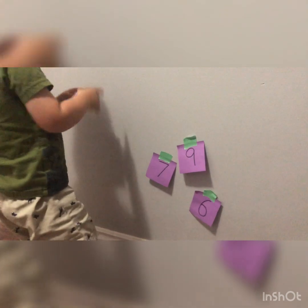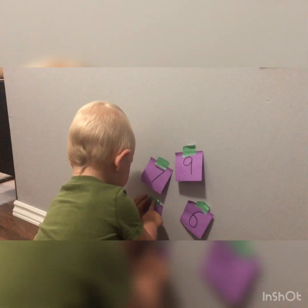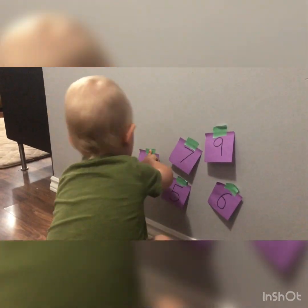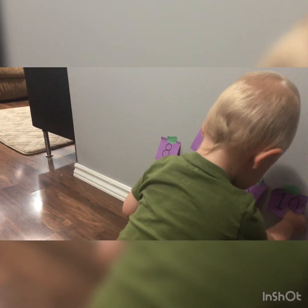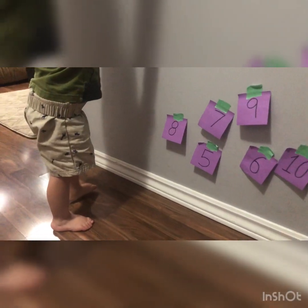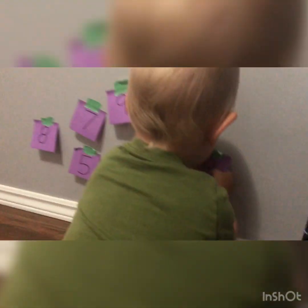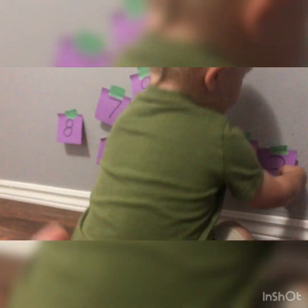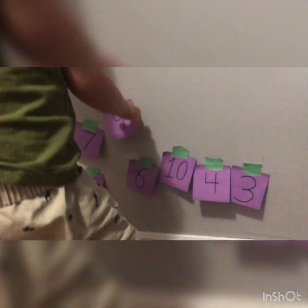This right there. Right. This is right there. This is this, this is right there. This is right there. This is this. There. Yeah, this is right there, this is right there, that's this, down there. There. Okay.